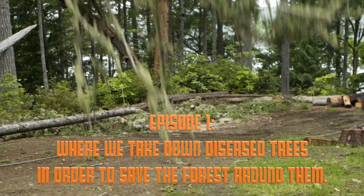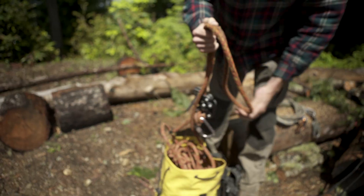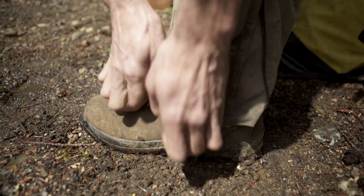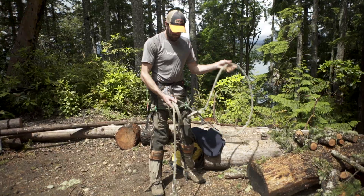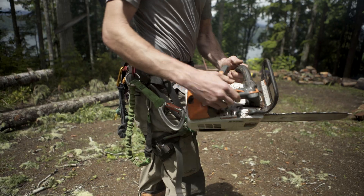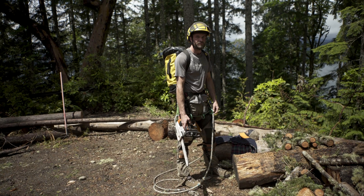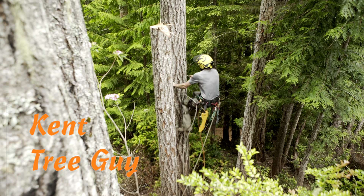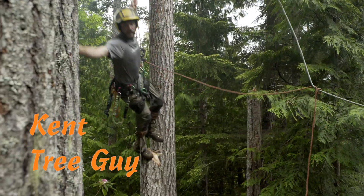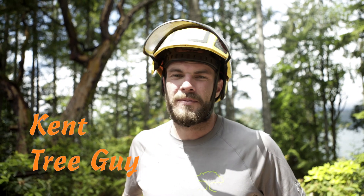Episode 1, where we take down diseased trees in order to save the forest around them. There's a field down here. My name's Kent. I am a climbing arborist.